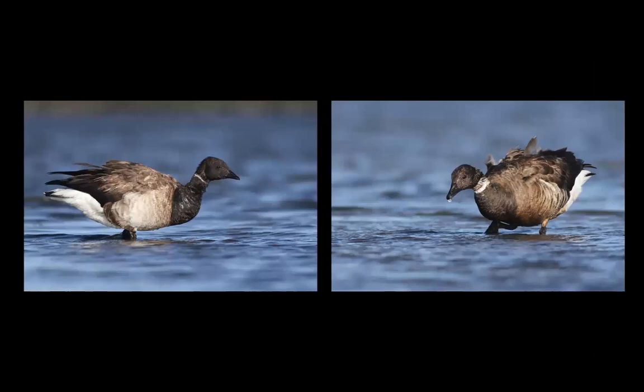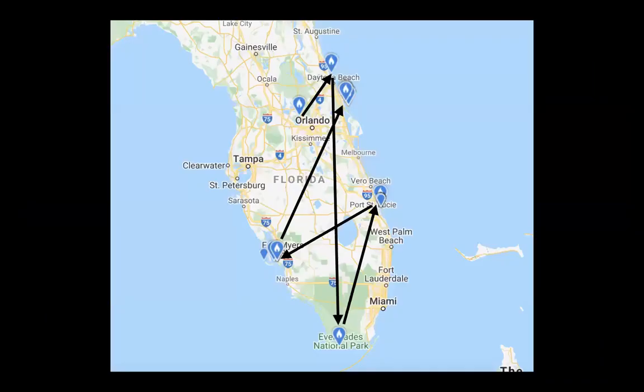These two brant were a great example of association: a single brant was found at Lake Apopka near Orlando. Presumably the same bird went to Daytona Beach, then the Everglades, where it was joined by a second brant. Then they moved to Port St. Lucie, then Fort Myers, then back to the Daytona/Merritt Island area. Looking at this map, every time it went somewhere it attempted the same trajectory to the northeast, but ran into the ocean and had to try something else.